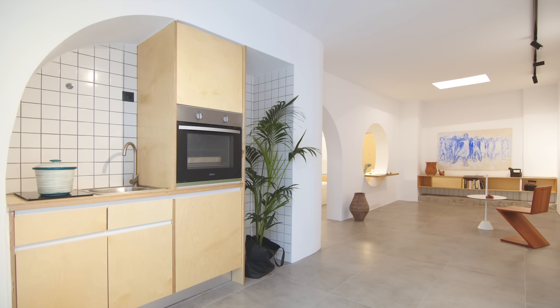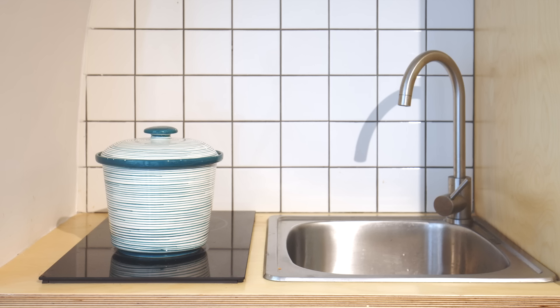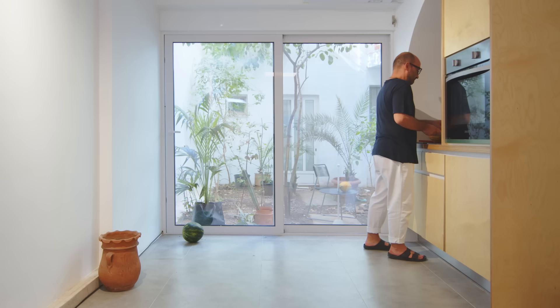The kitchenette is situated on another curve of the partition wall. It includes all the appliances — an upper oven, a ceramic stove, a washing machine, and cabinets. It is made from plywood with ceramic glazed tiles on the backsplash. There is also a pull-out bench to give some extra space when preparing food.